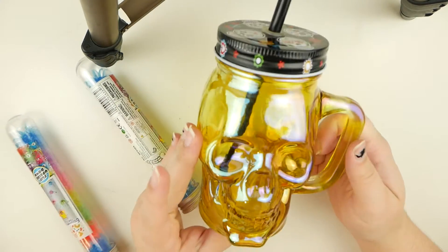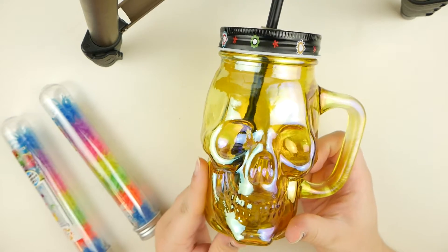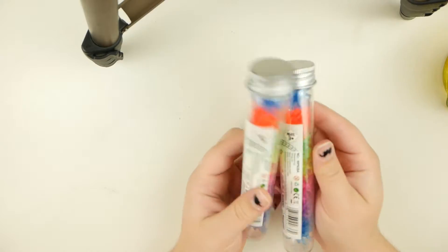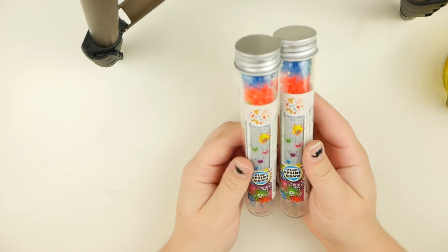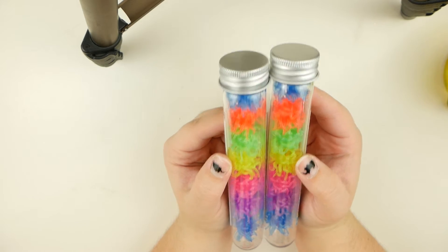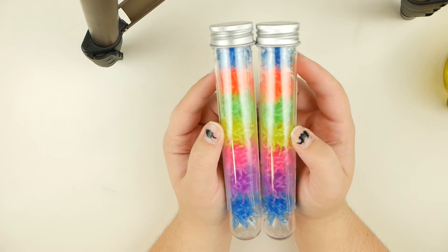So the first thing I got from Menards was this skull mug, which I've wanted for a while, but it went on clearance for $2.50 so I decided I needed it. And here are those wall climbers I was talking about — these ones definitely look a lot better than the Walmart ones. I saw these at Menards so I got two of them so I could make earrings with them and have matching pairs.